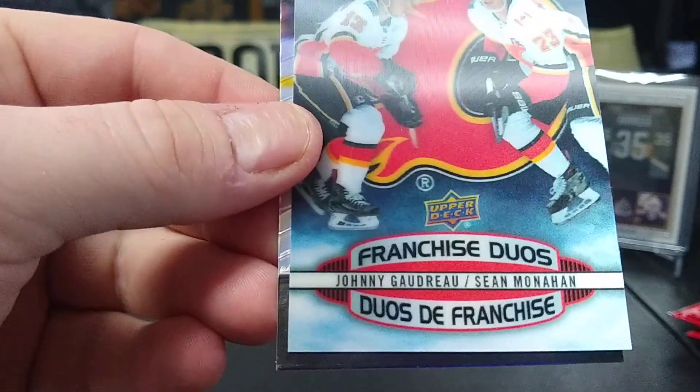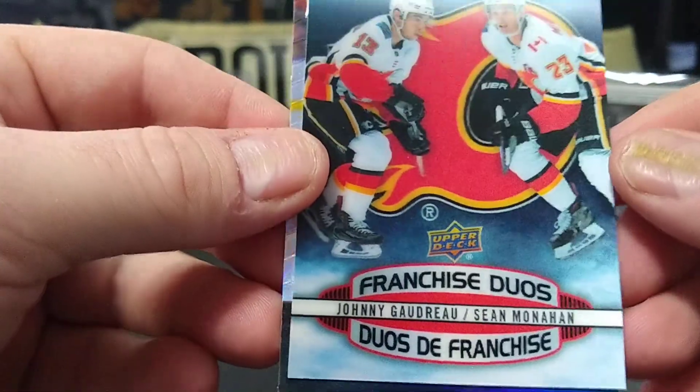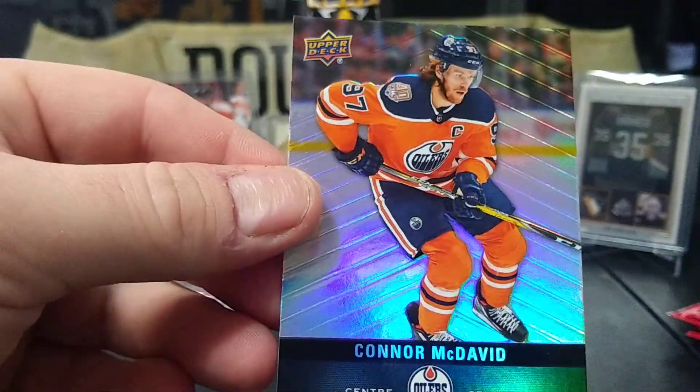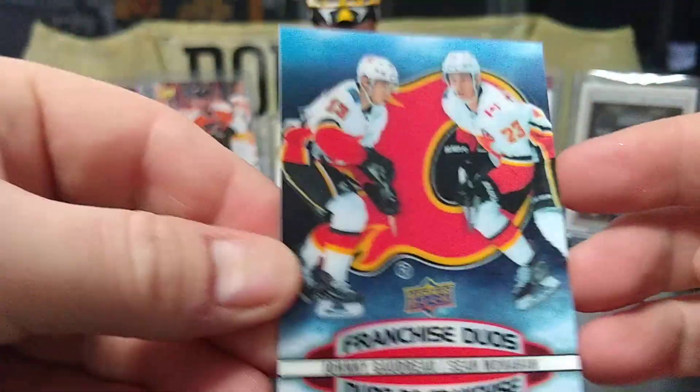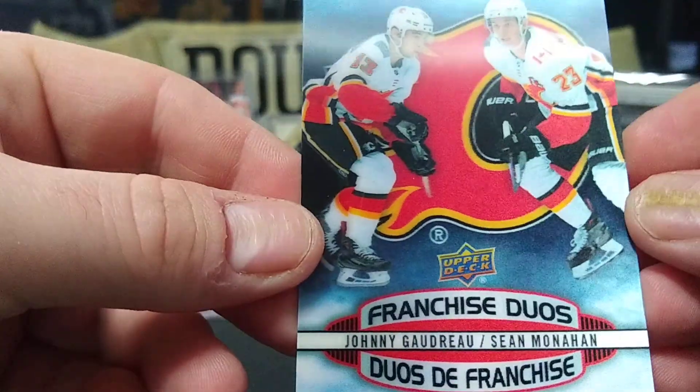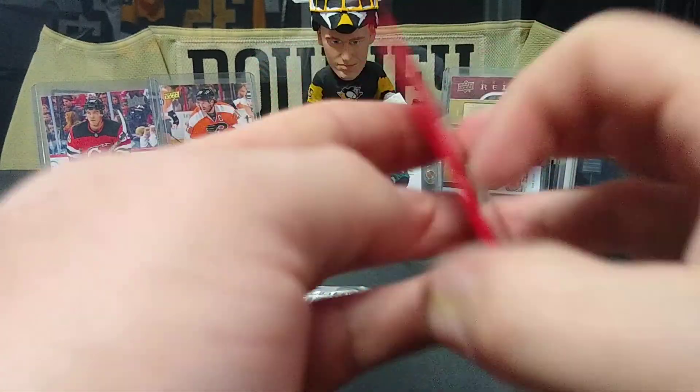Elias Lindholm — oh yeah, there we go, there's a franchise duo! Johnny Gaudreau and Sean Monahan for the Flames, and then Connor McDavid. These are really nice cards — almost got like a 3D look to them. Hopefully we get another one of those, but yeah, real nice.